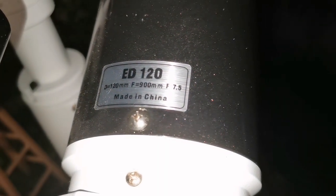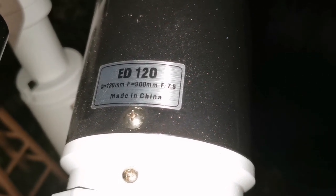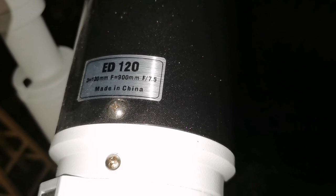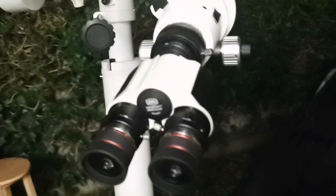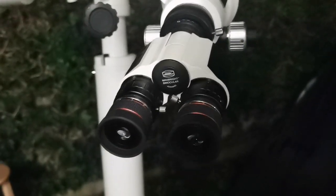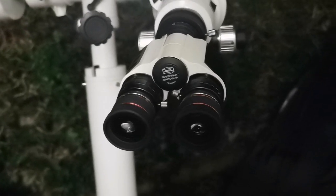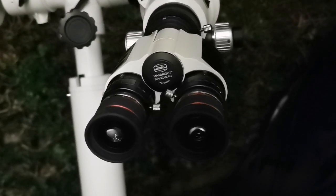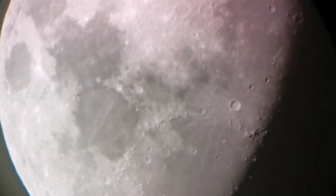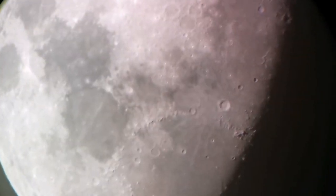It is a 900mm focal length, 120mm diameter objective, F-ratio of 7.5. I have equipped it with a MaxxBrite binoviewer wheel from Baader, and now I am going through with a pair of SV Bony 3 to 8mm zoom eyepieces. This is the 8mm setting of the SV Bony zoom.